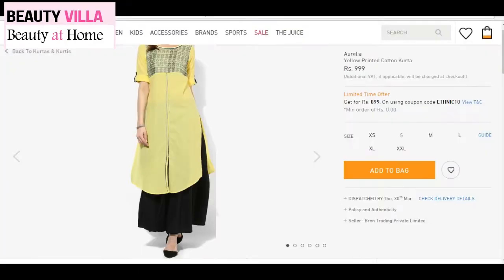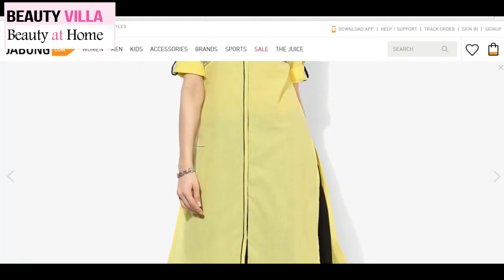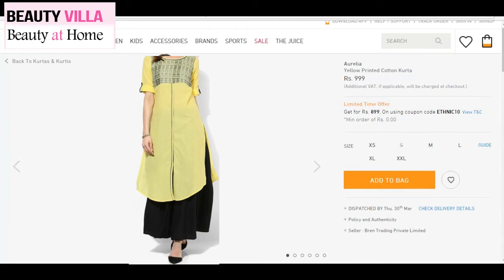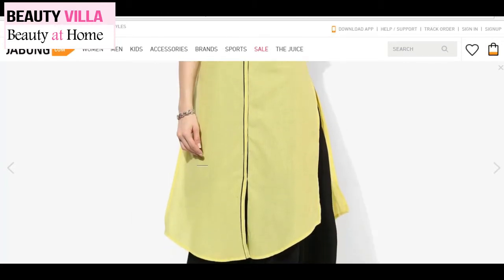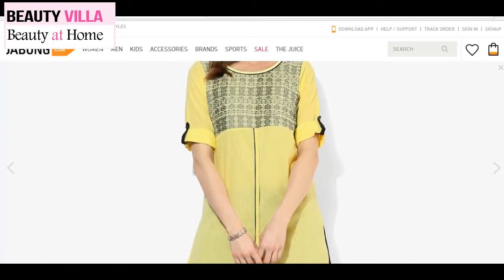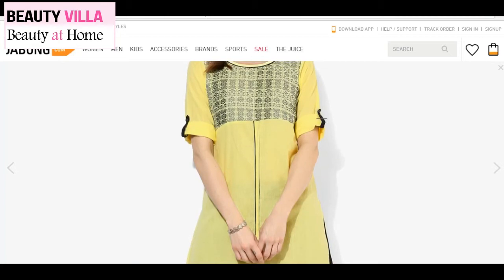The first outfit I'm going to talk about is this really cute kurta in a light yellow color. Yellow is one color that many of us avoid wearing as it's believed to be a bright, striking color, but this yellow is very light-toned, subtle, and not very striking. Especially with this black combination, it looks amazing — I love the yellow and black combo, it's a super combination. This kurta has a really elegant, intricate ethnic pattern on the yoke in black, and it comes with 3/4 folded rolled-up elbow sleeves, which I find super trendy.